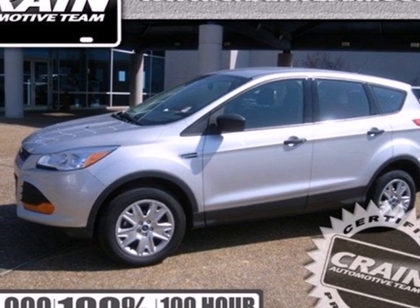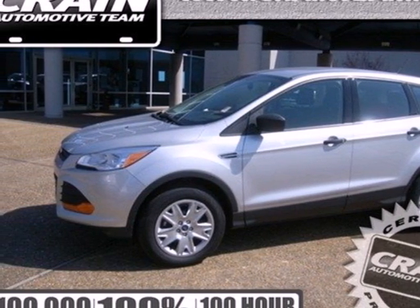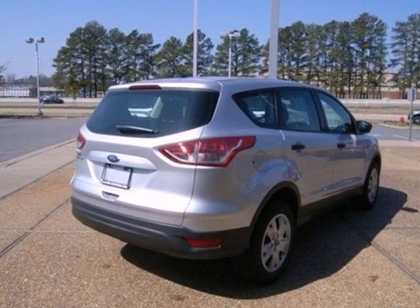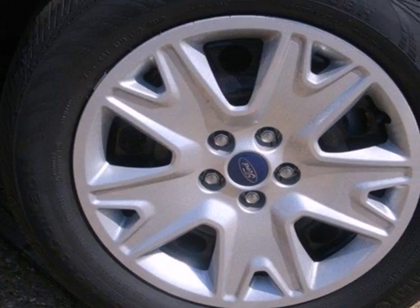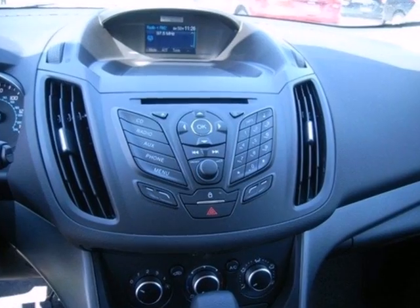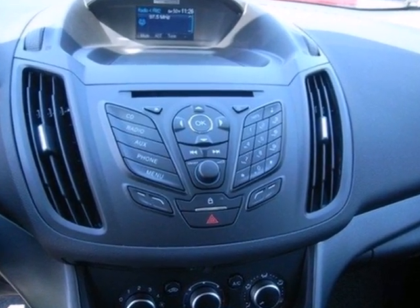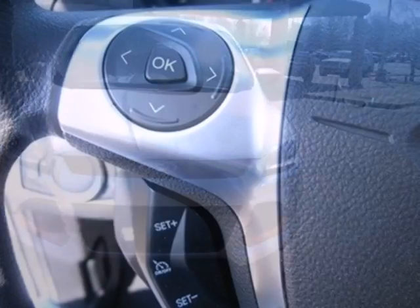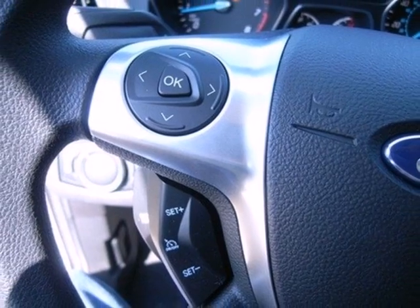Try out the crossover that's a little different with this 2013 Ford Escape. Redesigned for 2013, the Escape is back and better than ever. It blends styling from Ford's sedan models while maintaining the ruggedness of an SUV, with great features like stability and traction control and four-wheel independent suspension.